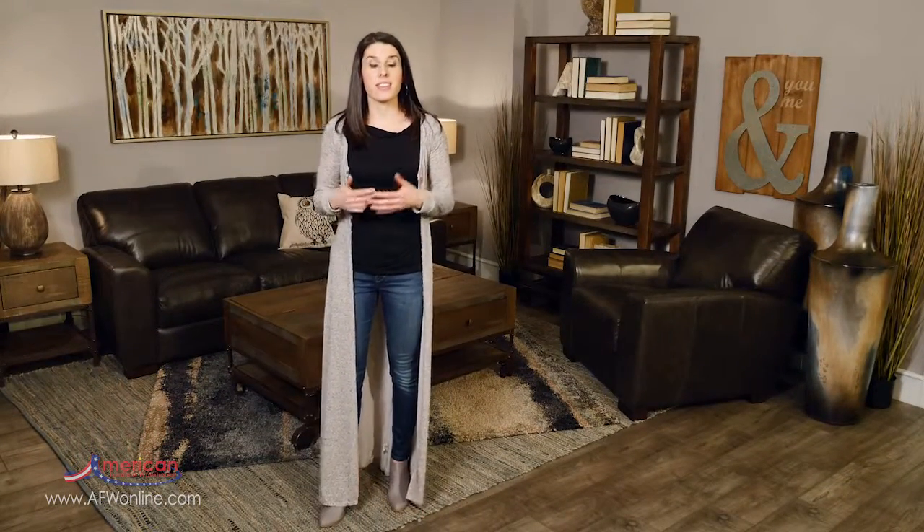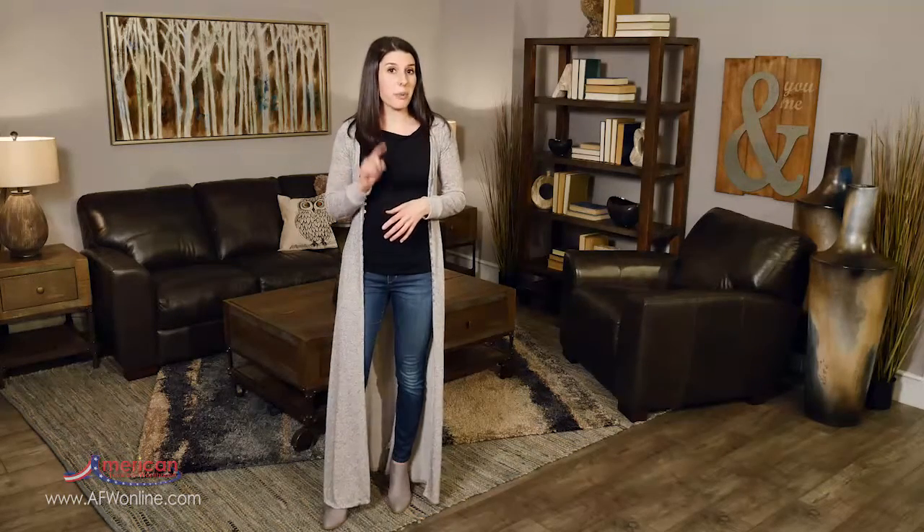Hi there, I'm Ashley Kaminski with American Furniture Warehouse and in this video we're going to be talking about texture. Do you happen to have a room in your house that's just missing a certain something? Well, adding texture is actually the perfect way to instantly add warmth and coziness to your space.